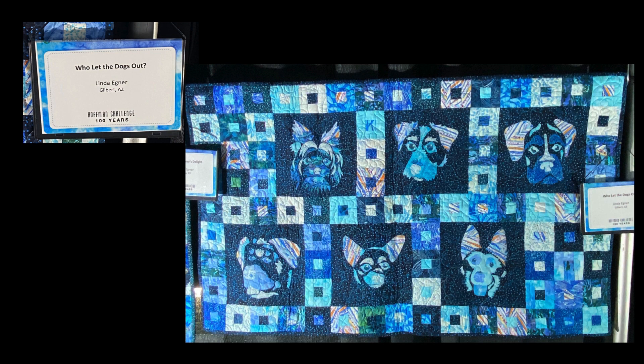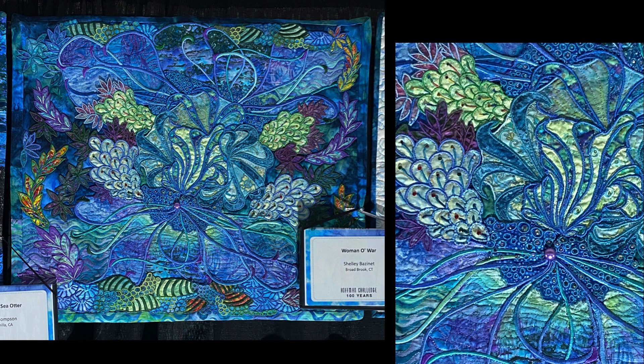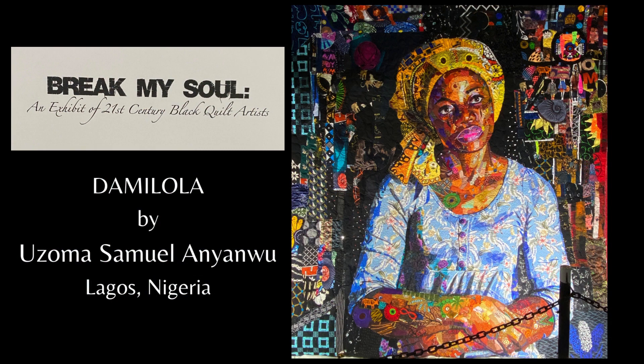In addition to the competition quilts, there are always a few other special exhibits. This year there was the 100th anniversary of the Hoffman Challenge, where everyone uses the same group of fabrics to create a quilt. There was also the exhibit of Andrea Brokenshire's floral quilts and an exhibit called Break My Soul — an exhibit of 21st century black quilt artists, all quilted by Armonica Brown.